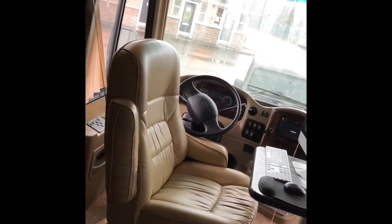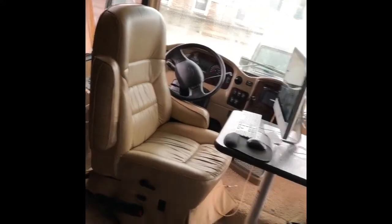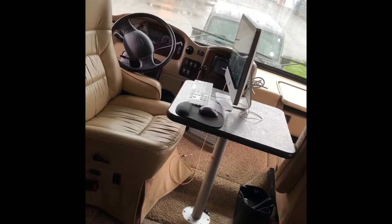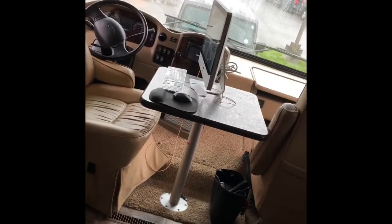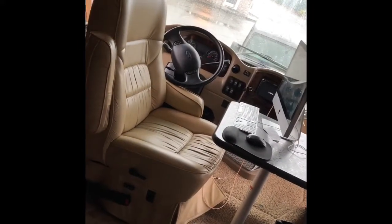This is our office area. We have two captain chairs in the front that turn, and there's a little table here. We can put the table up when we're stopped, but we have to take it down before we drive. The chairs can turn, which is useful if we have company over for extra seating. This is Greg's workstation on the driver's side.